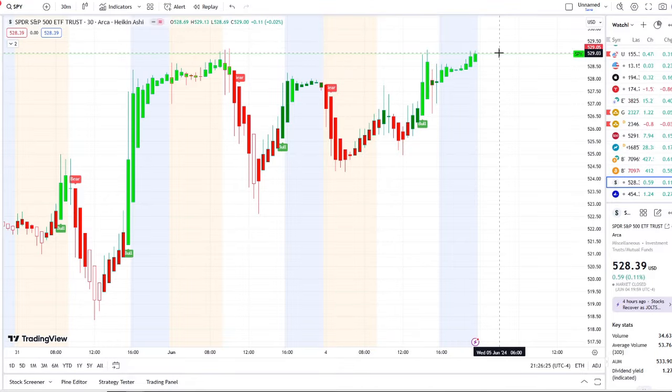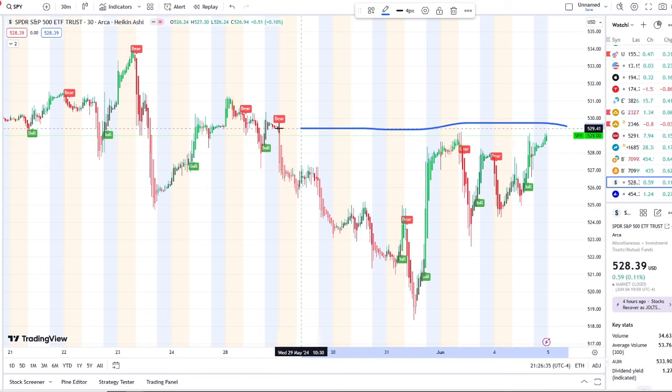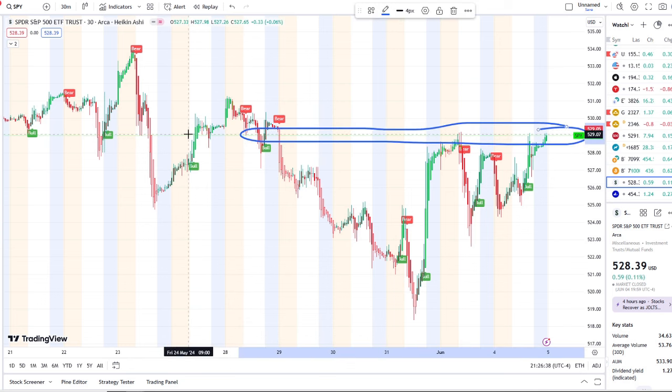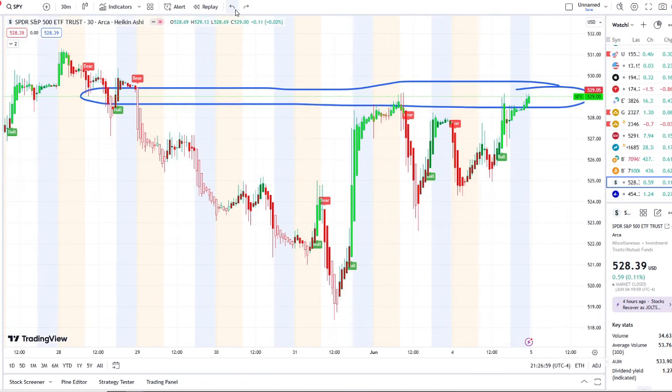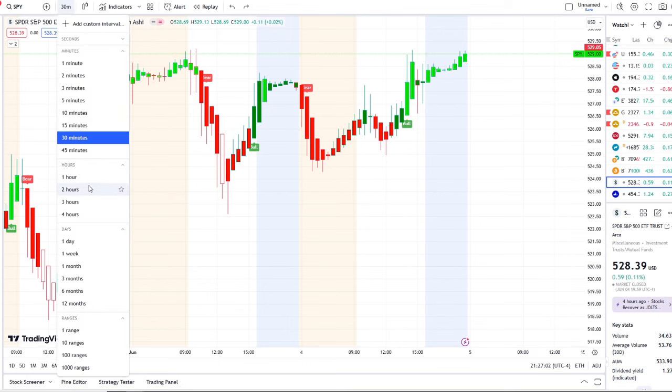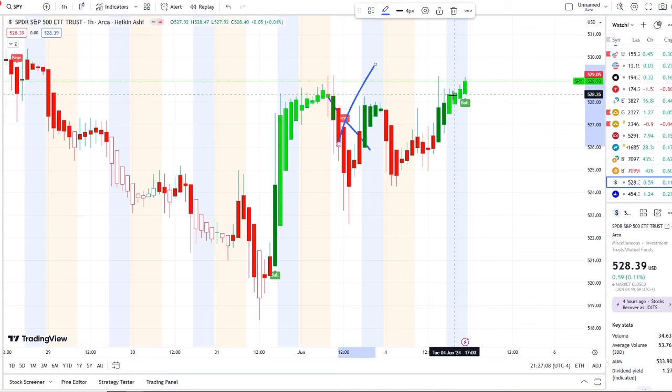Currently sitting up at 529 — the recent resistance was 529.20, and that's something not to ignore from yesterday where it rejected, and now it's trying to come back above a key resistance. Based off the history of the chart, things slowed down back on Friday May 24th, and it tried to push up towards the 531 area before continuing back down towards 525.19. It's going to be crucial for this bull indicator to hold on the one-hour and continue to cancel the bear indicator, with the bull indicator that popped up at 528.39.